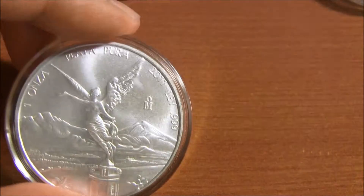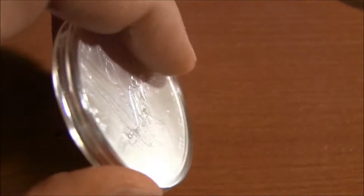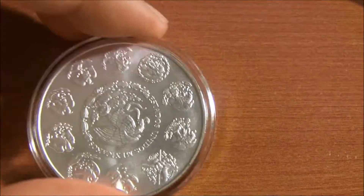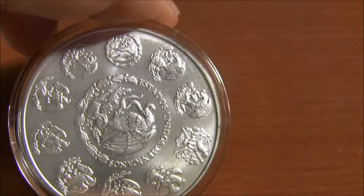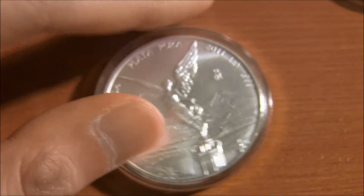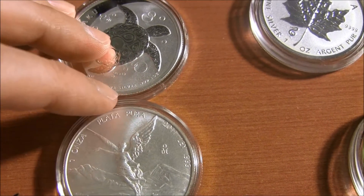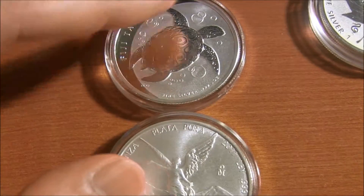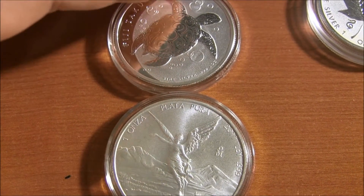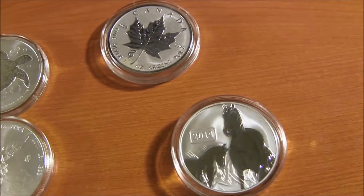Same with this — the Mexican Libertad, which I really like. I just like this dull shade; it's very pretty. These are some to consider, but I would not consider these two high premium coins. Those are the coins that I have that I recommend for a high premium.